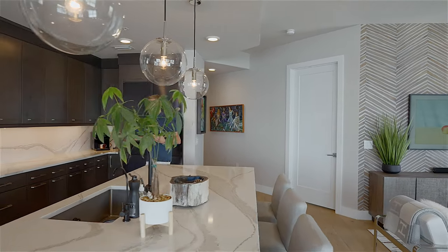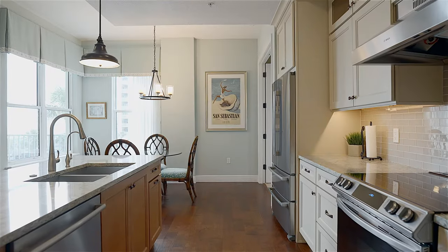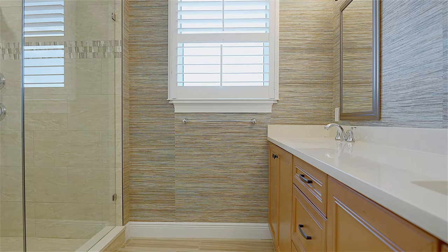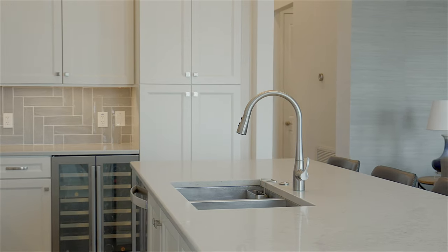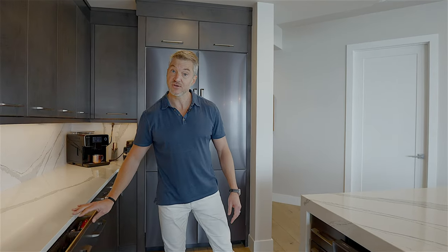Now let's talk about quality. Every single unit in Abacos is going to have hardwood floors in the living area. All of your countertops in the bathrooms and kitchens are going to be quartz. All of the cabinetry is real wood — dovetail, soft-close cabinetry. The quality in this building is really unsurpassed.